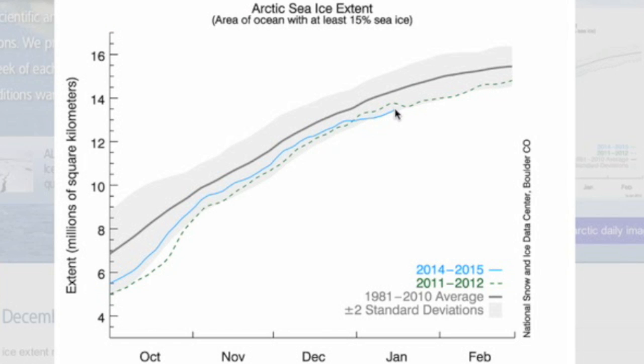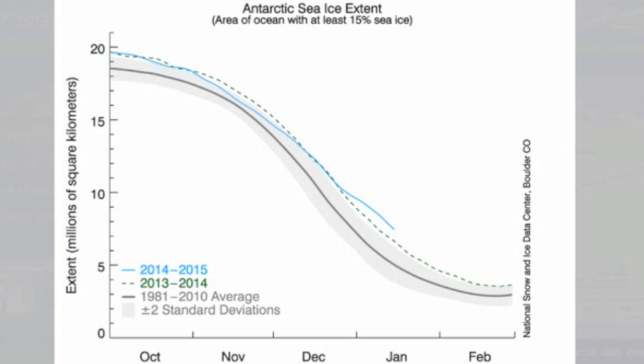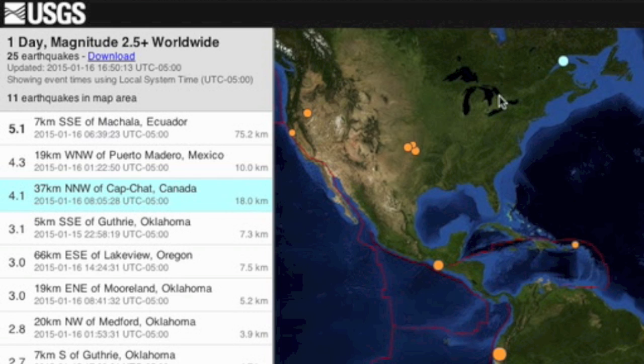Let's come back to Earth for an ice update. Arctic up north is still below average but above record lows and trending upward. Despite the melting of Antarctic in southern summer, it's still shattering the all-time high ice marks day to day — this is unprecedented.